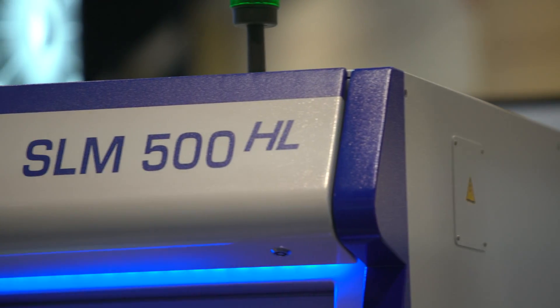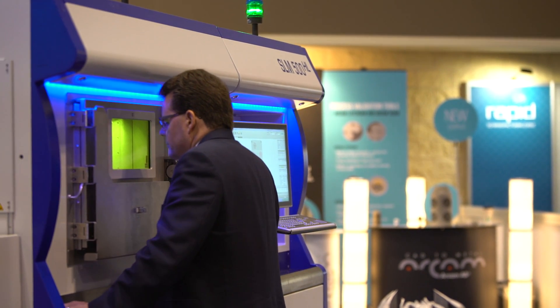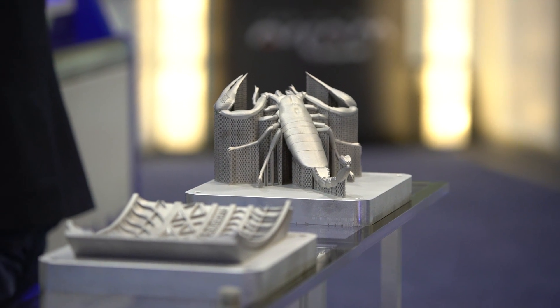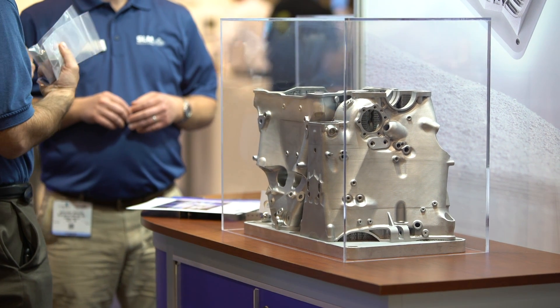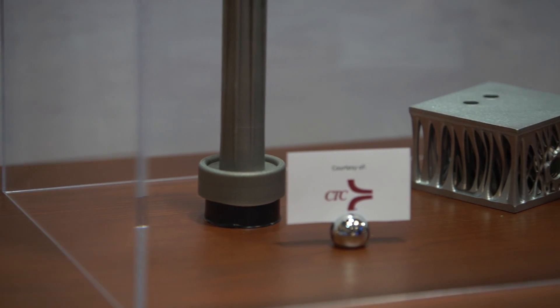What we have here today is an SLM 500 — it's our largest machine. It's a 500 by 280 by 360 build chamber, and it is optioned out with the additional lasers. We have four lasers in this machine, which obviously increases the productivity of the machine. We have a line of materials from titaniums to stainless steels, to Inconels, to steels, to aluminum. We're currently running 316 stainless in the machine today at the show.